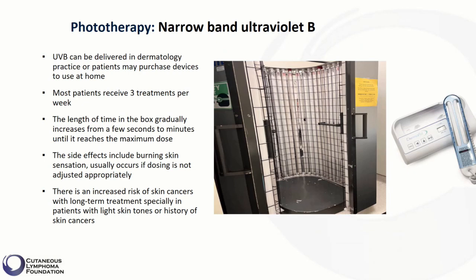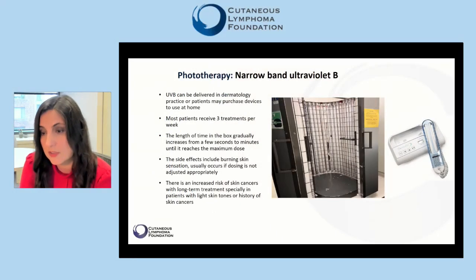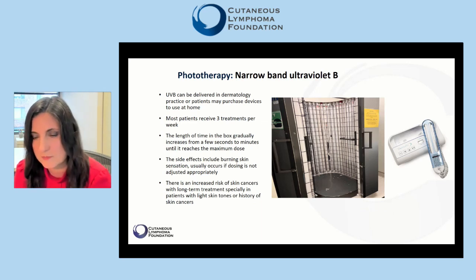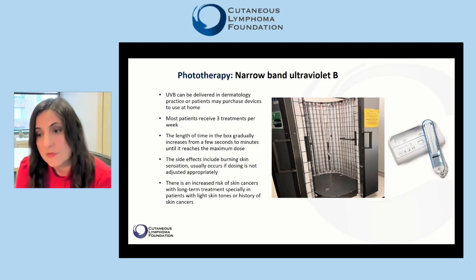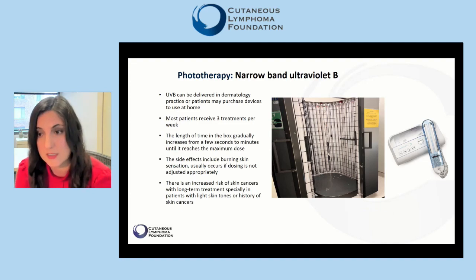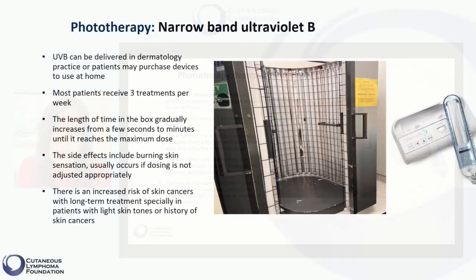Nevertheless, we try to use this treatment cautiously and not indefinitely. Patients may receive this treatment seasonally, maybe in fall and winter — a regimen that can also help reduce the number of trips required to the physician's office. Patients may also cover areas prone to skin cancer, such as the face and hands, during treatment, especially if there is no significant involvement of these areas with mycosis fungoides. Narrow-band ultraviolet B treatment is an ideal form of treatment for patients with darker skin, who have a lower risk of developing skin cancers.